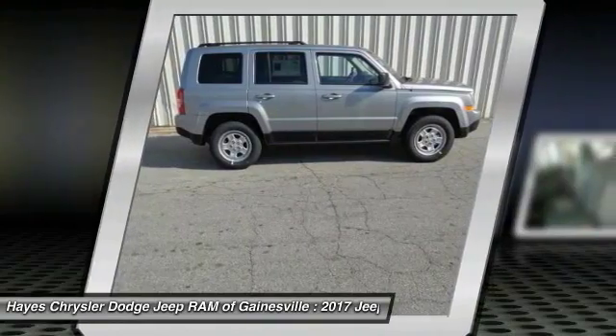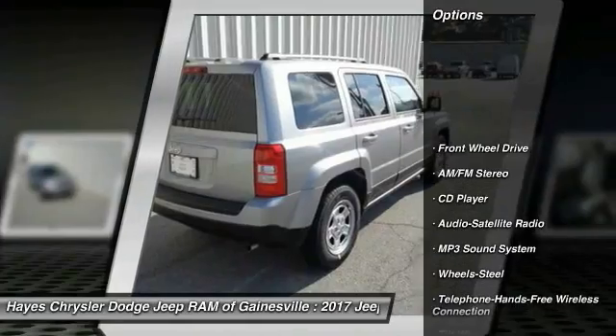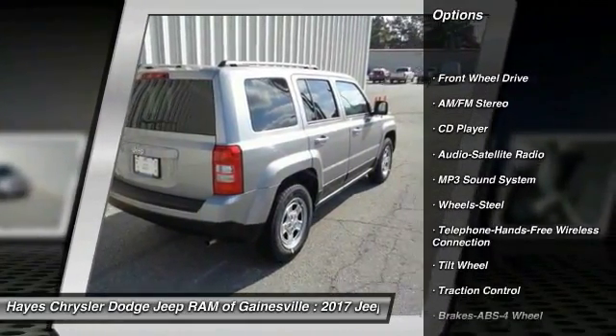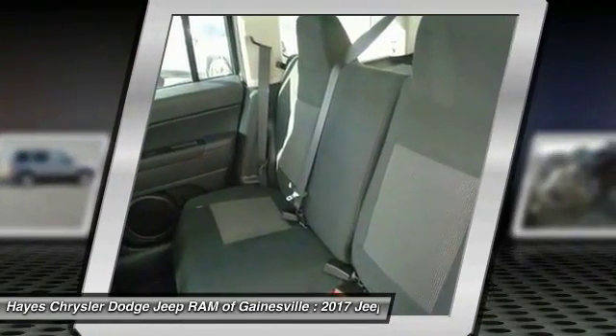The Patriot has plenty of room inside for any size family. Here are some of this vehicle's great options: anti-lock braking system, traction control, Bluetooth wireless data link for hands-free phone, power steering, and cruise control.